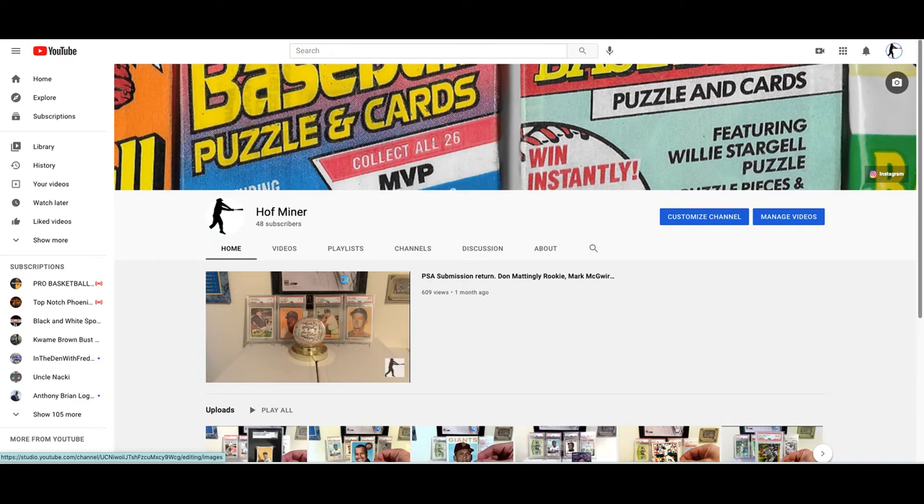Hey everybody, welcome to the Baseball Card Archives, where I go through my collection with one card per player that I collect.